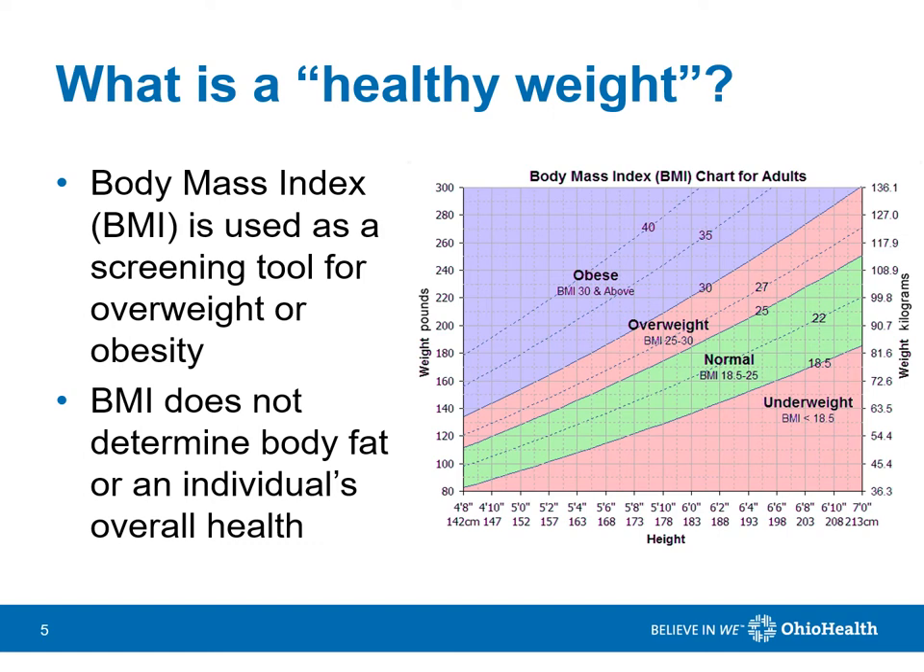One measure to use when determining a healthy body weight is BMI, or body mass index. This is a ratio of height to weight. This does not, however, consider body fat, lean body mass, or a person's overall health. It is important to consider the weight at which you feel most comfortable.